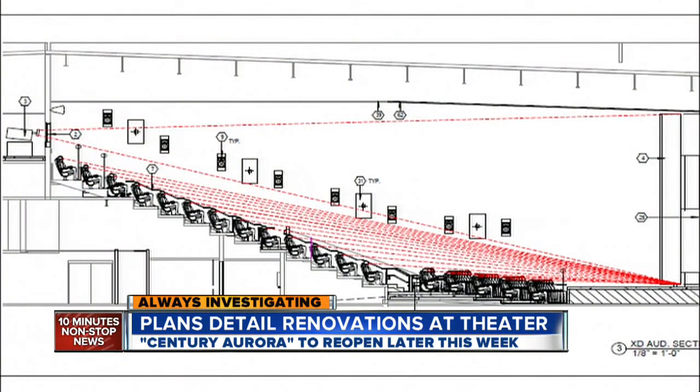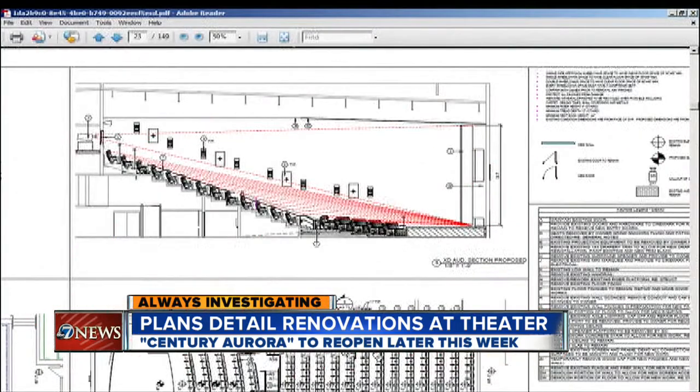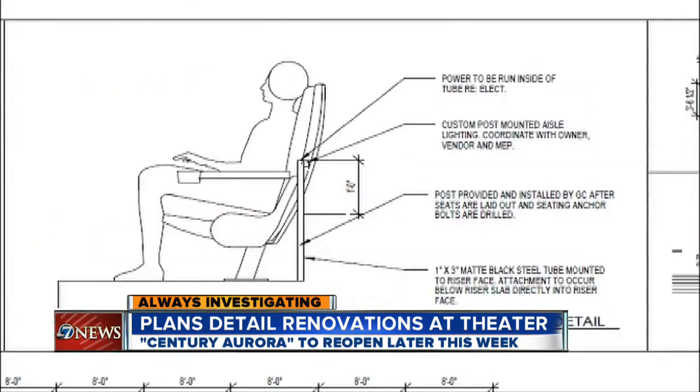A large screen format auditorium is replacing Movie House 9. Plans show that auditorium converted with a new screen, carpet, drapery, and 354 seats.